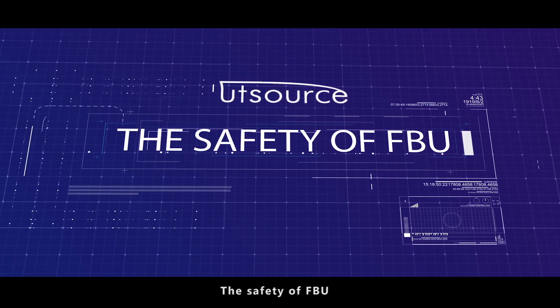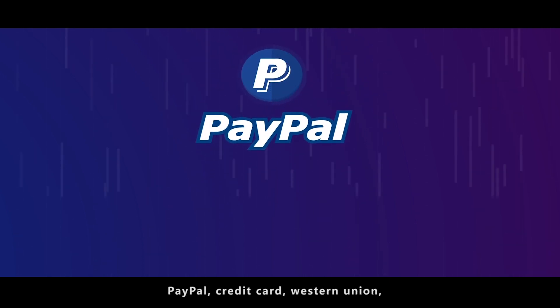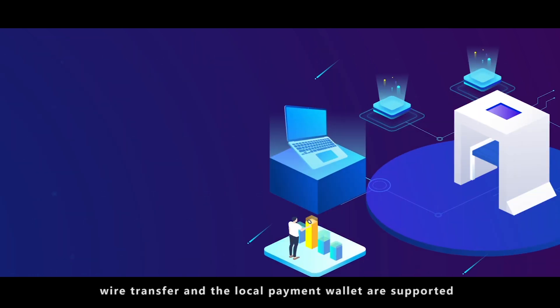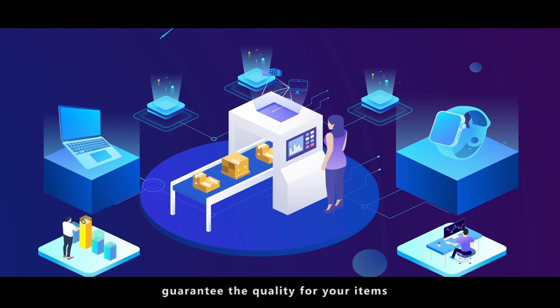The safety of FBU. We offer a variety of reliable online payment methods. PayPal, credit card, Western Union, wire transfer, and local payment wallet are supported. We also provide pre-shipment inspection service to guarantee the quality of your items.